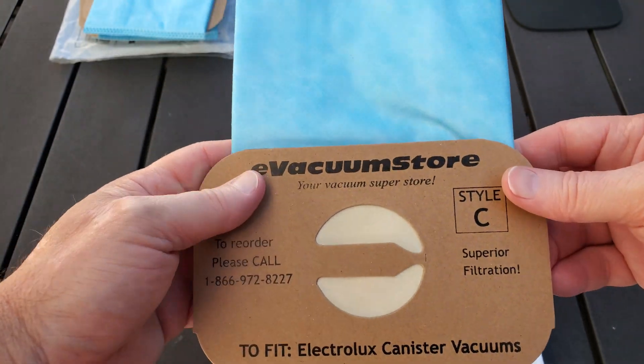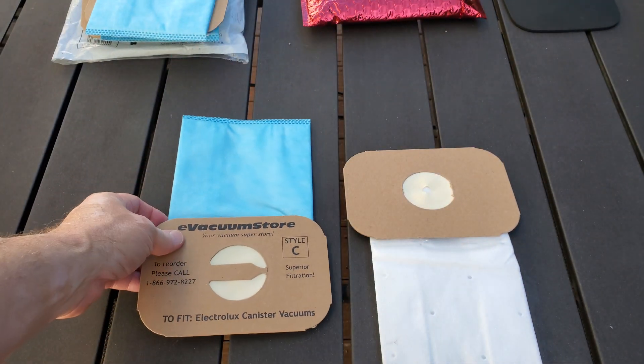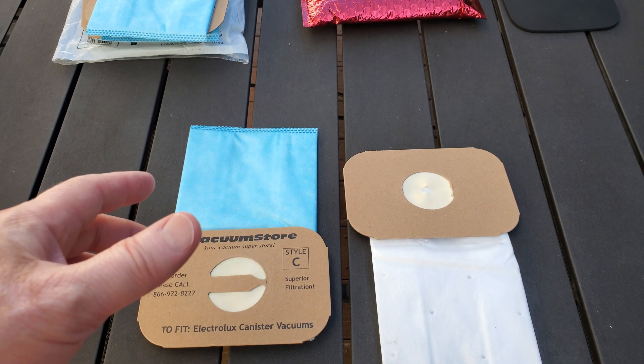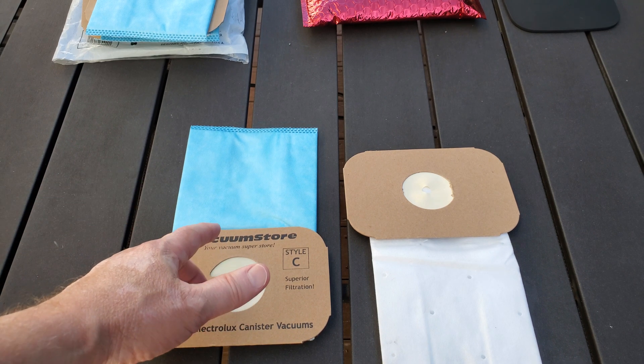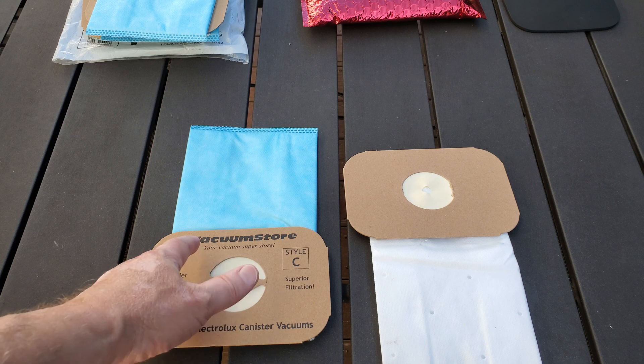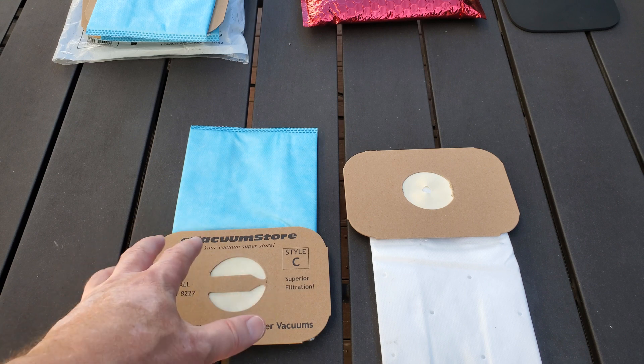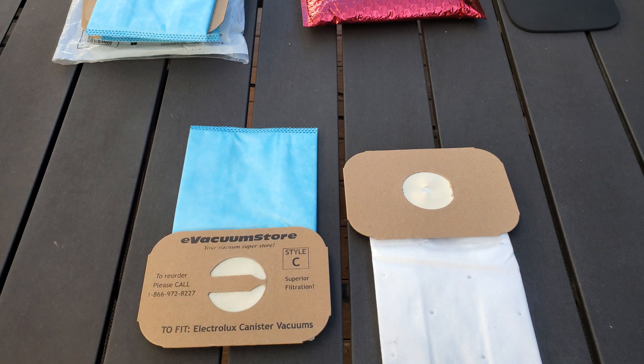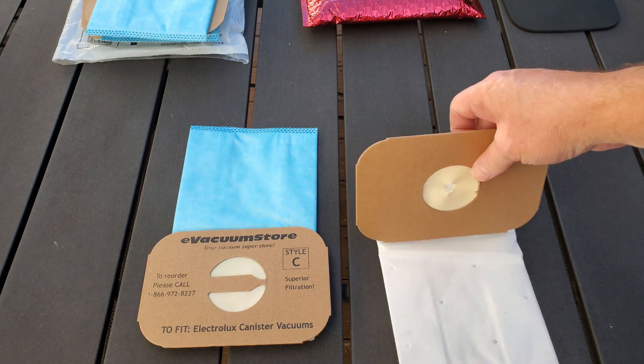I'm not sponsored by e-vacuum store or anything like that. At the time of making this video I just went to e-vacuum store and went to the link that Armand sent, and you couldn't get the $47 hundred-pack anymore — the price went up just a little tiny bit. So sales will come and go periodically.